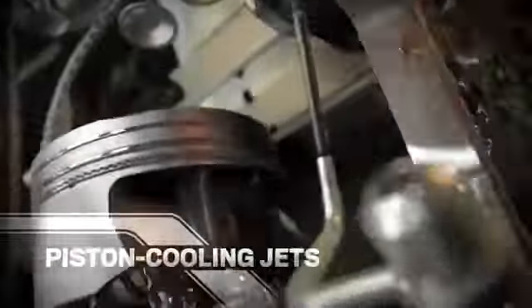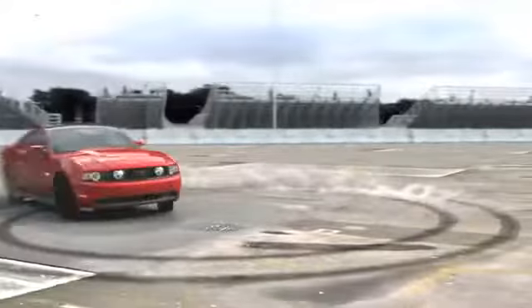To burn all that oxygen, a new high-energy coil-on-plug designed for powerful, efficient combustion. Piston cooling jets keep performance high and engine life long.